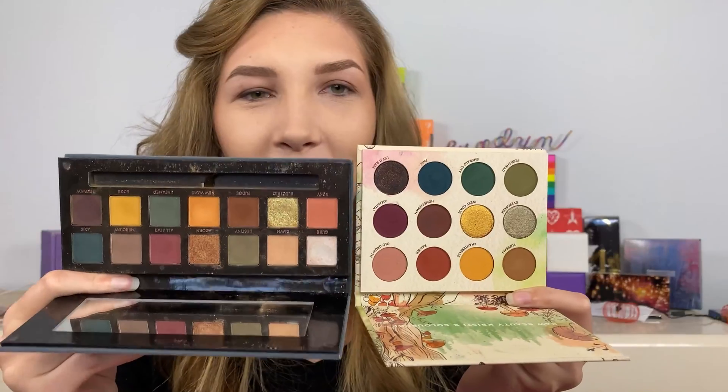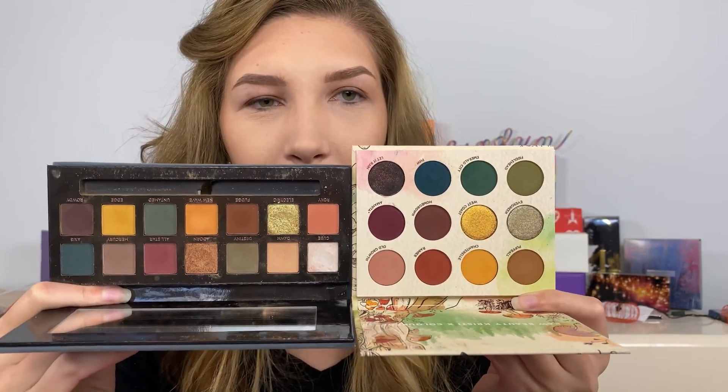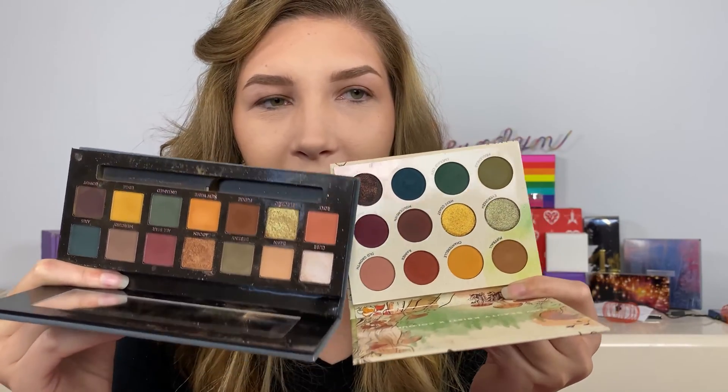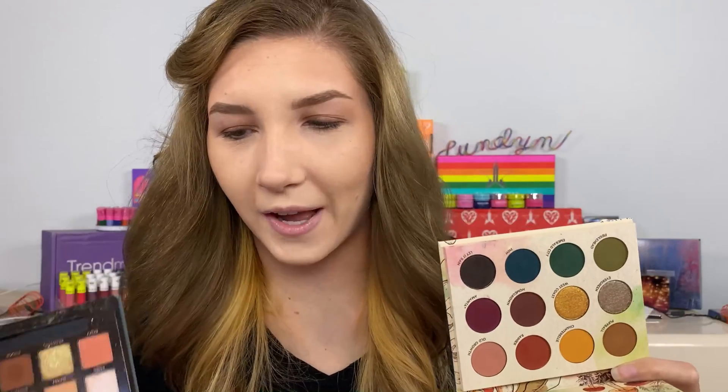My friend pointed out that the Raw Beauty Kristi palette kind of looks like one of my favorite palettes — a lot of people hate it, but it's definitely one of mine. I love the Subculture palette by Anastasia Beverly Hills. A lot of people have been comparing the two, so let me know in the comments if you want a Subculture versus ColorPop Raw Beauty Kristi comparison video.